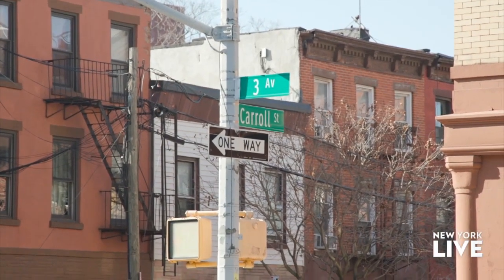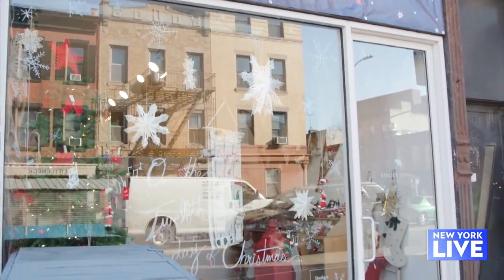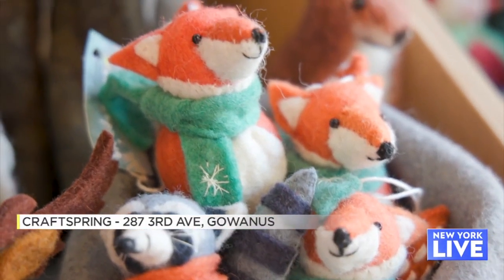Ann, it's so nice to see you. I'm a big fan of Craftspring. I see your ornaments all the time at all the holiday markets in the city, and here we are at HQ in Brooklyn. How did you get started with this?